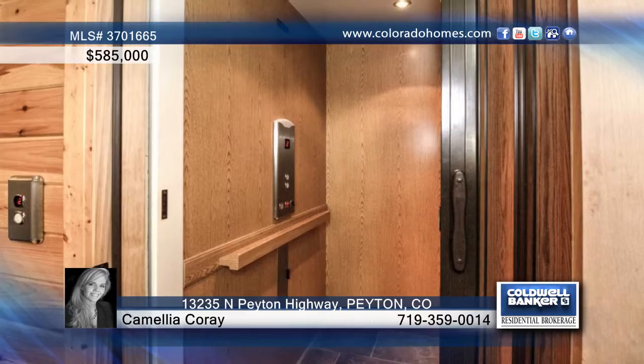The gourmet kitchen is complete with hickory cabinets, soft closed drawers, double convection ovens, and stainless steel appliances.